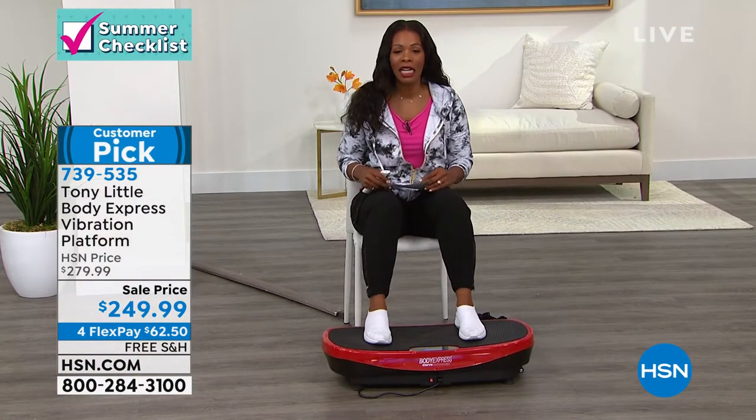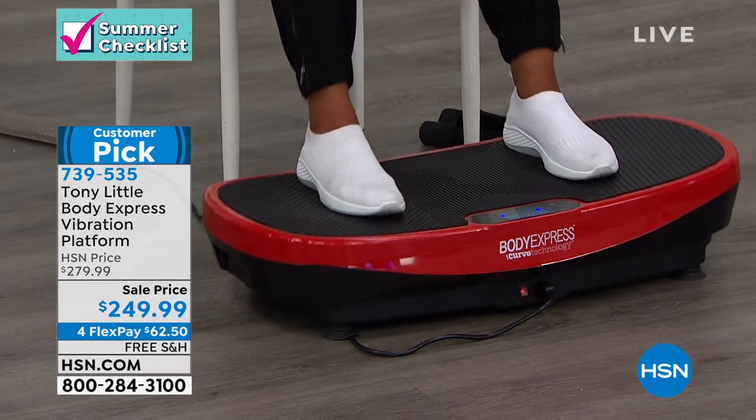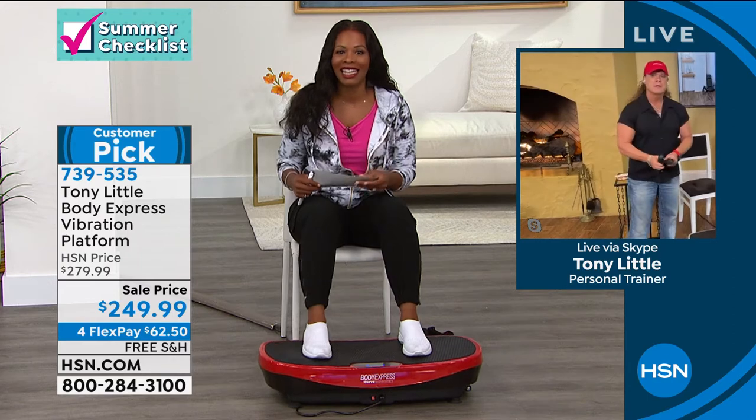It is a customer pick on HSN.com. We're coming back to you. Having a piece of fitness equipment I can use whether I'm sitting or standing is great. It's a customer pick — people really do love it because they see the results.